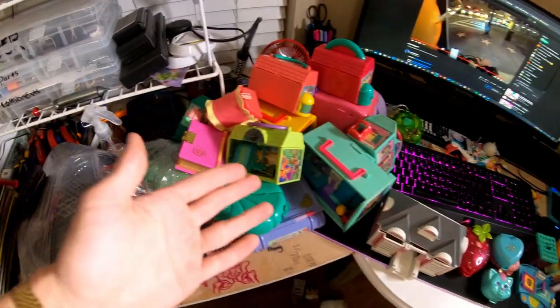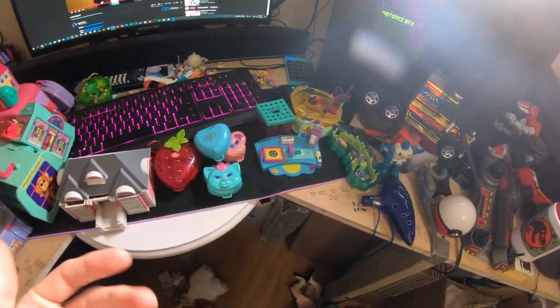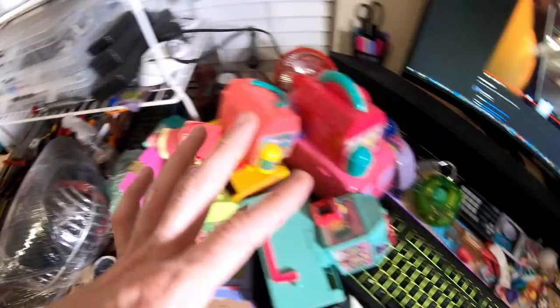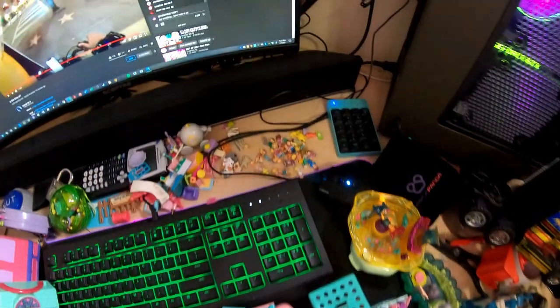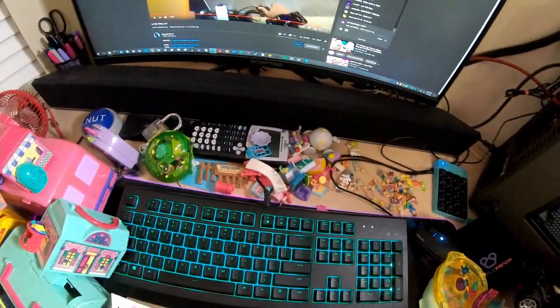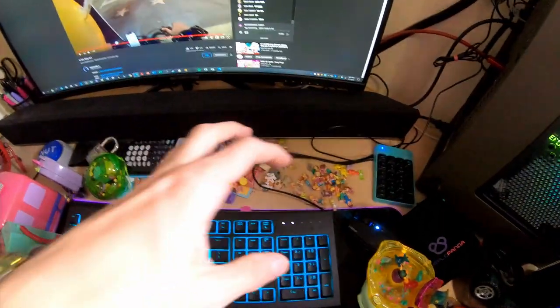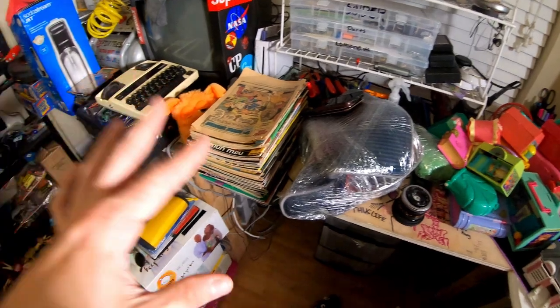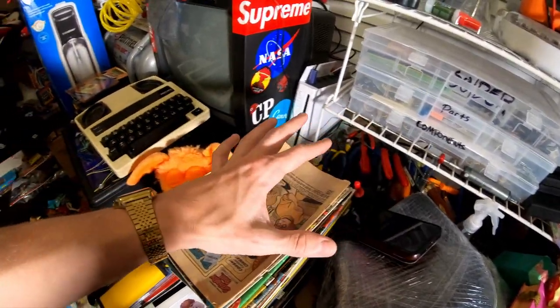I almost forgot — all these damn Poly Pockets and Pound Puppies! Oh my god, all the little things that always get lost — these little Poly Pocket guys. I found a ton of them. I've had to buy them off different people because a lot of people picked them up as they were going through. Sorry, this place looks like a mess — I'm doing a lot of work so a lot of stuff is a little unorganized right now.